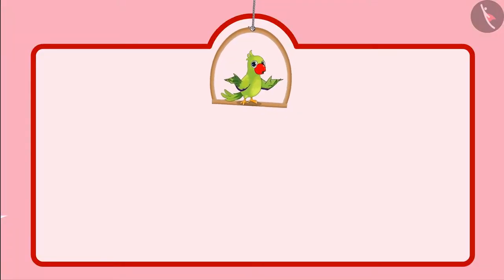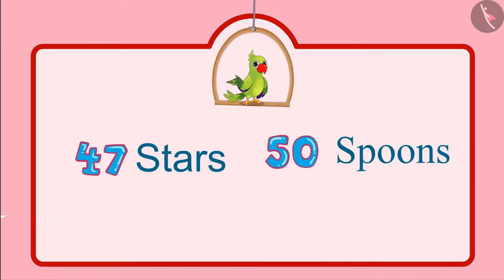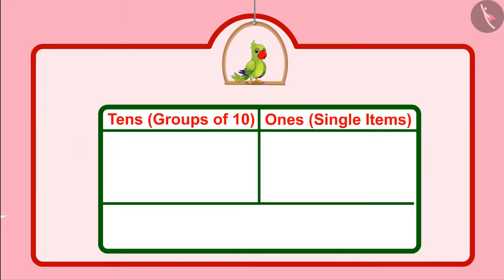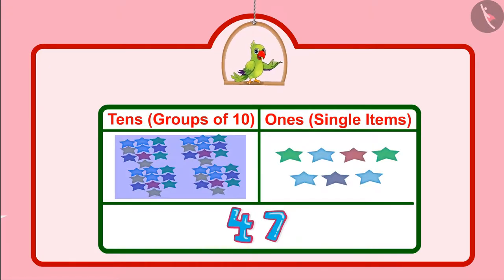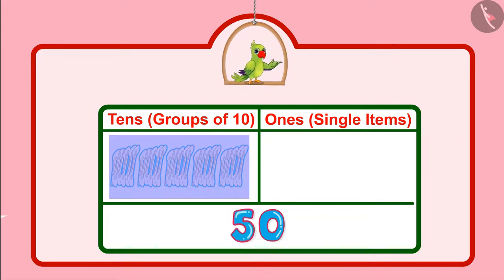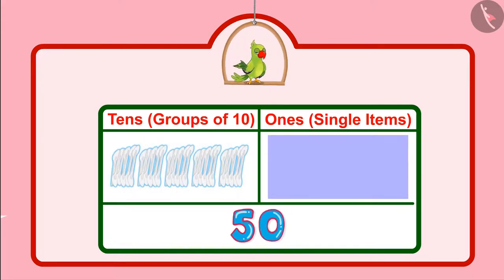Children, you just saw that Pinky and Chotu had forty-seven stars and fifty spoons. Can you tell how many groups of ten and how many single units are there in these? Let us see. There are four groups of ten and seven single units in forty-seven. And there are five groups of ten in fifty. There are no separate single units in fifty, and that's why zero single units.